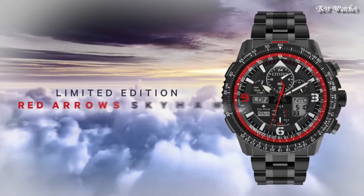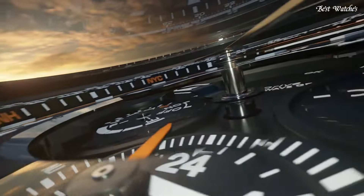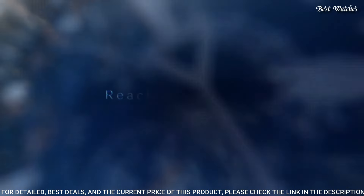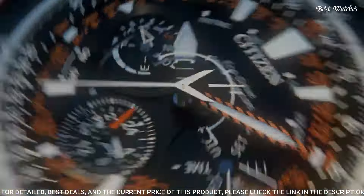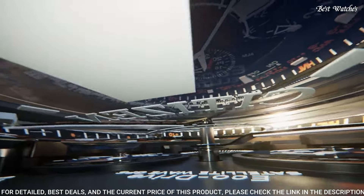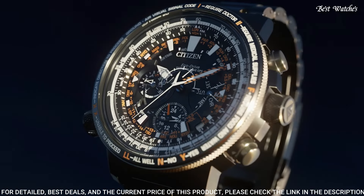Functions for Number 13: perpetual calendar, chronograph, world time, alarm, GMT, second time zone, hour, minute, second, power reserve indicator, solar-powered. Number 12: Citizen ProMaster Sky Satellite Wave 30th Anniversary Men's Watch. Japanese solar quartz movement, F990 caliber, titanium hard coating case, round shape, 47.2mm diameter, 16.7mm thickness. Display type analog, sapphire anti-reflection coating glass, titanium hard coating, 200m water resistance.